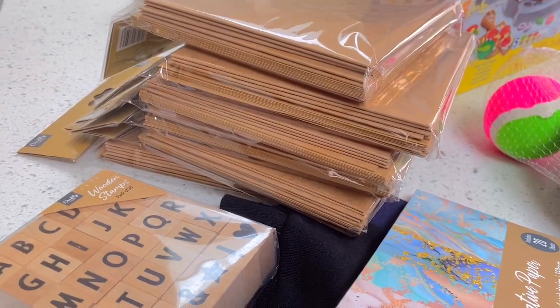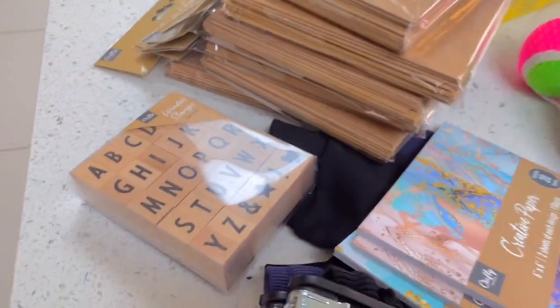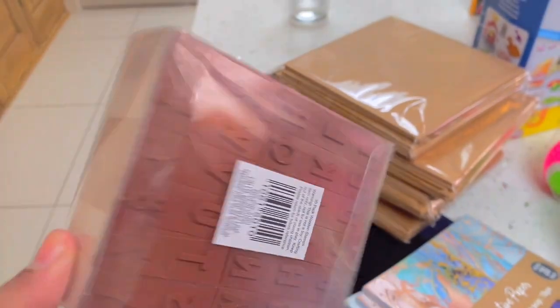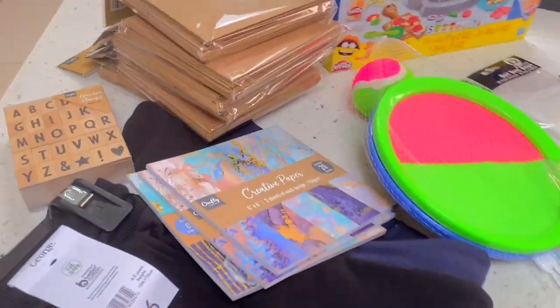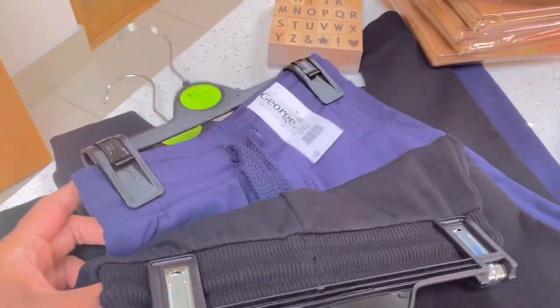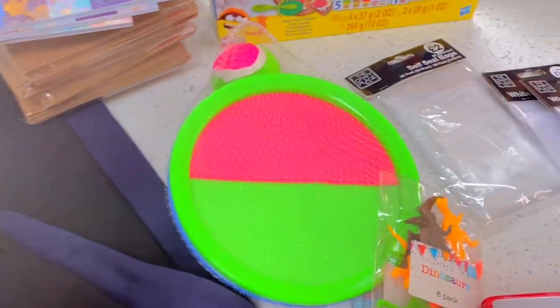I also went into Home Bargains. I want to make Eid cards with my daughter and I'm also going to be hosting a crafts table at an Eid fair, so I bought some extra cards for the crafts table. I ended up buying a stamp set, but it didn't come with any ink so I probably won't use that. I bought some creative paper and some joggers for my son from Asda, because he seems to be running low on those.